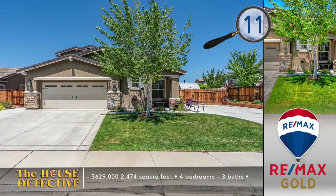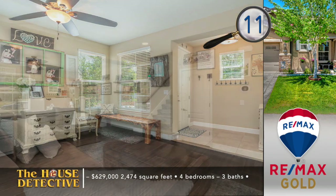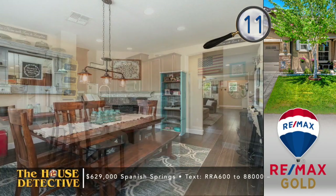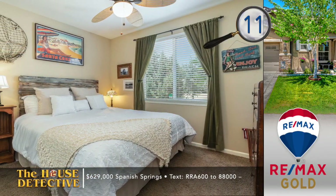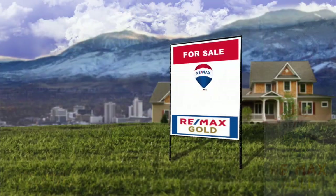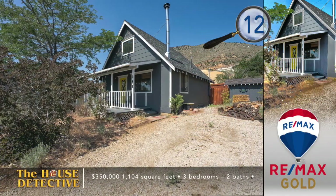We've got five more homes from RE-MAX Gold to finish off the program, starting with number 11. Looking for a home with a full bedroom and bath on the main level? Home number 11 in Wingfield Springs has that feature and so much more. This four-bedroom, three-bath home in Pioneer Meadows has a fireplace in the family room, tile floors, and an open kitchen with a breakfast bar, stainless steel appliances, and granite countertops. Out back is a nicely finished yard with a patio and flower beds. The asking price of this 2,474 square foot home is $629,000. Call Merrilee Hires at RE-MAX Gold — her number is 78 RE-MAX.